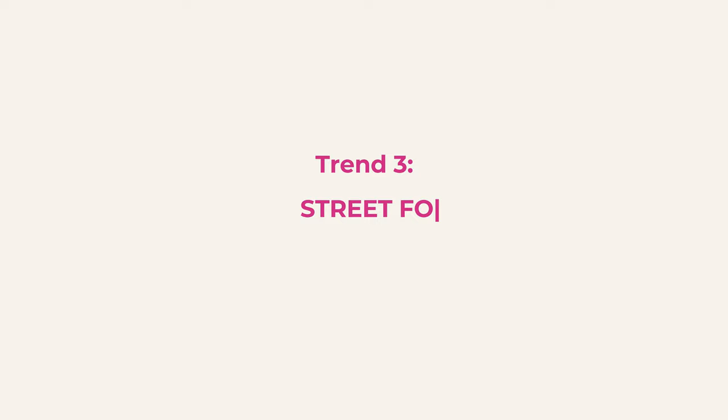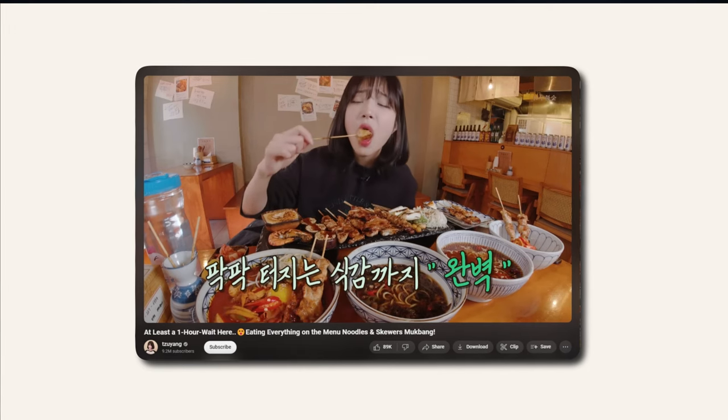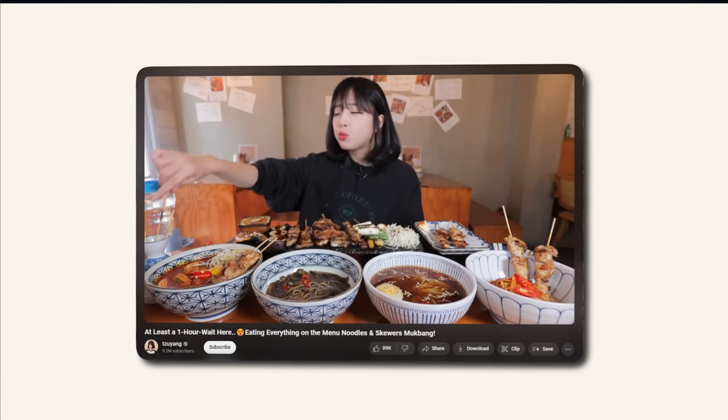Our third trend takes us to the vibrant, tasty world of street food. This video trend sees creators take us on street food tours around the world, and viewers get to enjoy the food and eating experience. This may feel a little bit limited if you're not in the food niche, but think of incorporating food-style videos as part of your B-roll. It's a storytelling tool. Street videos can add an authentic, vibrant layer to your content, making it more relatable and engaging no matter which niche you're in.